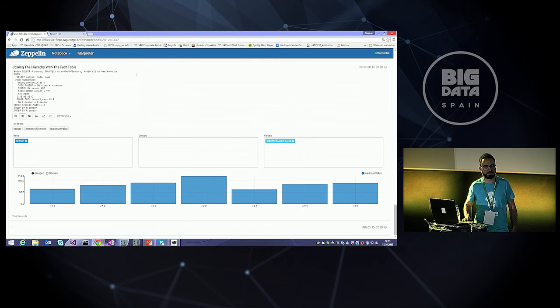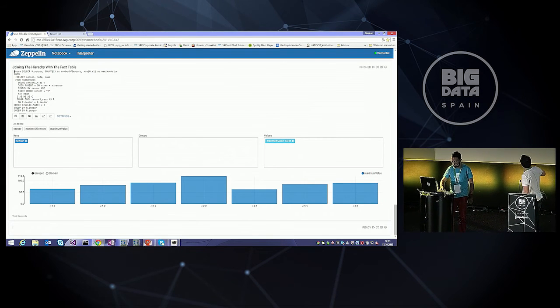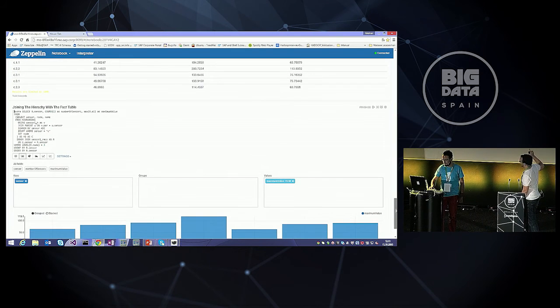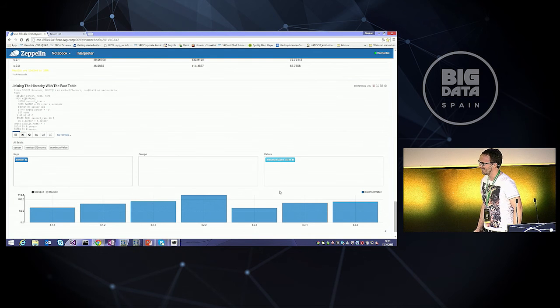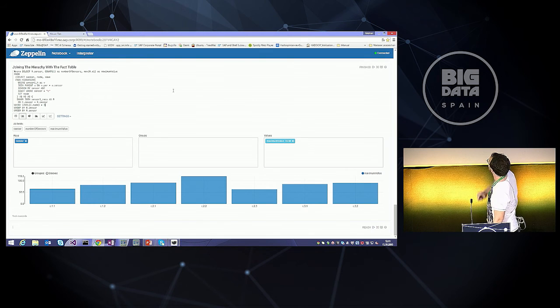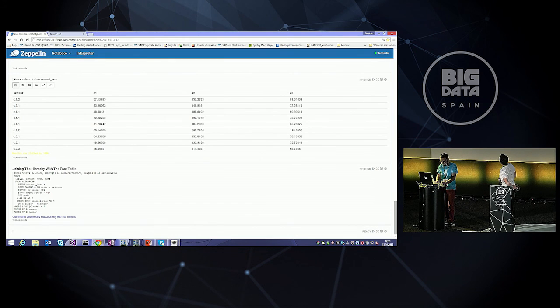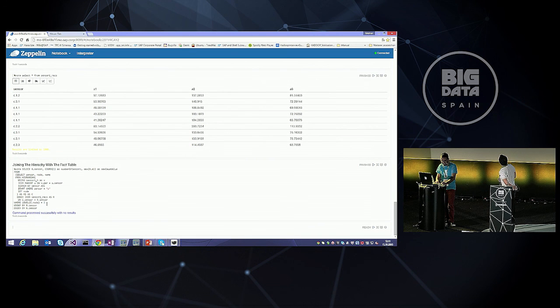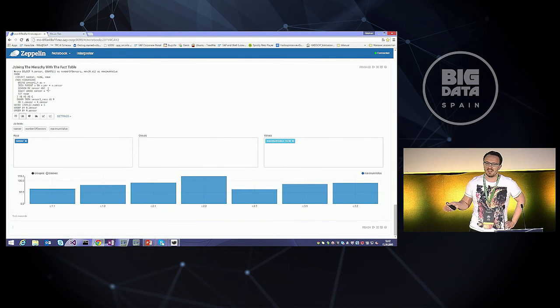Oskar invites Stefan back to the stage. It's a live demo running on a system in Walldorf where SAP is based. It's very brave to do a live demo because sometimes things fail. They change the hierarchy level to level two live — you can see it's really live. Even though the results didn't display as expected, it was still a brave live demo from Oskar. We're very happy to have that system and that functionality.